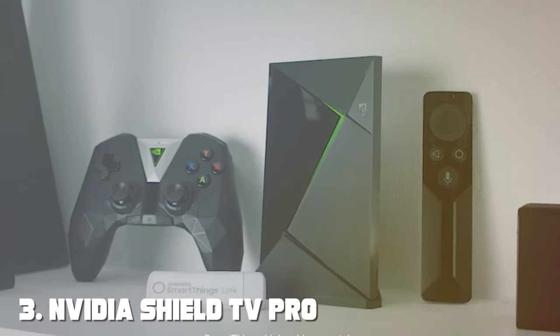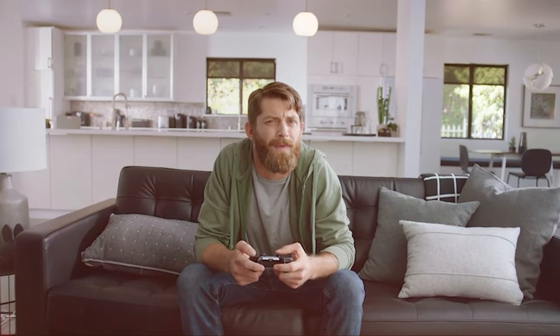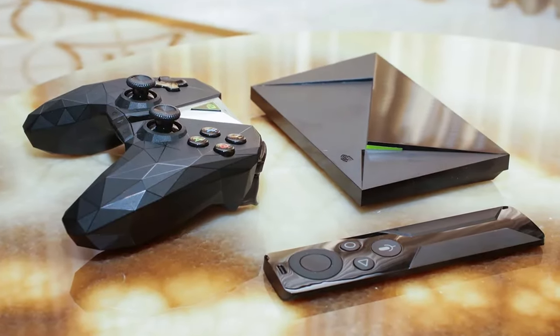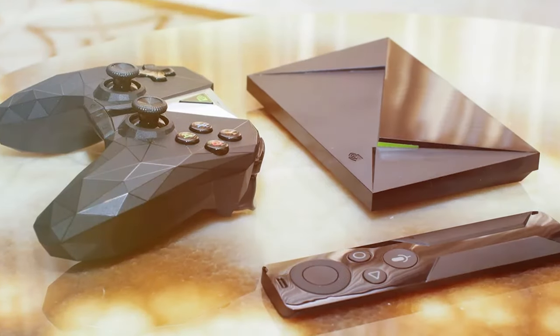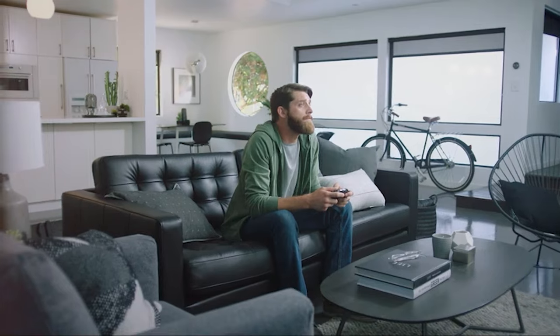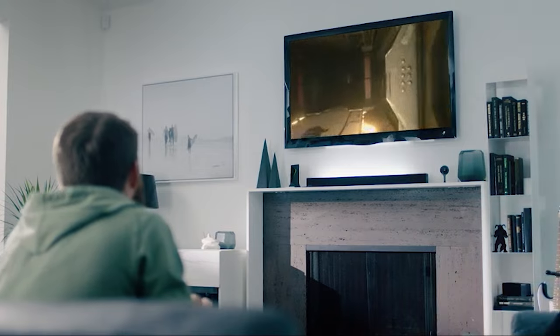At number 3, we have the NVIDIA Shield TV Pro Home Media Server. The NVIDIA Shield TV Pro is not just a TV box — it's a revolution in home entertainment. If you demand the best, this is the device for you. Powered by the blazing-fast NVIDIA Tegra X1 Plus processor, it delivers 4K HDR streaming and upscaling for unparalleled picture quality. It's a gaming powerhouse as well, with access to a vast library of Android games and NVIDIA's GeForce Now cloud gaming service.